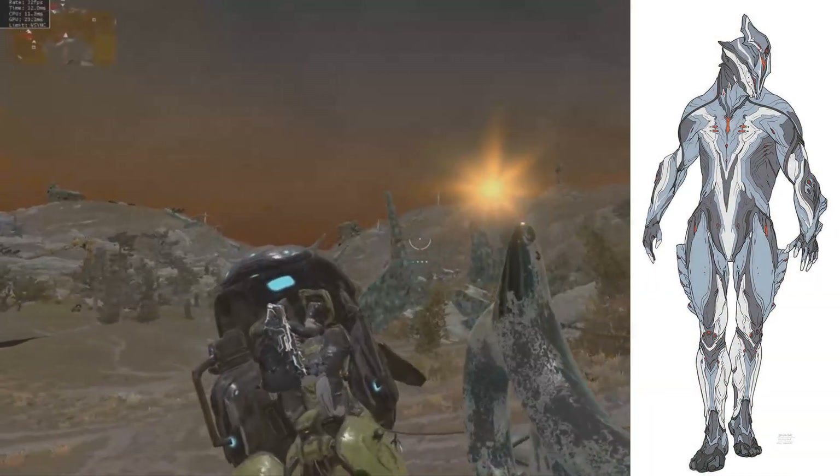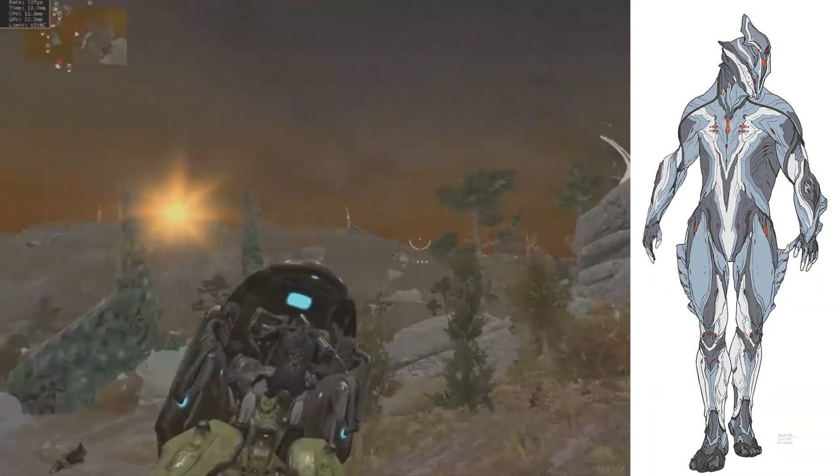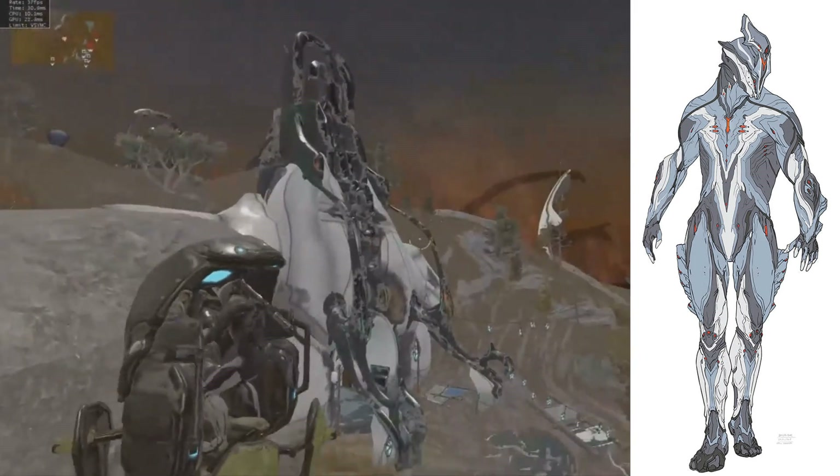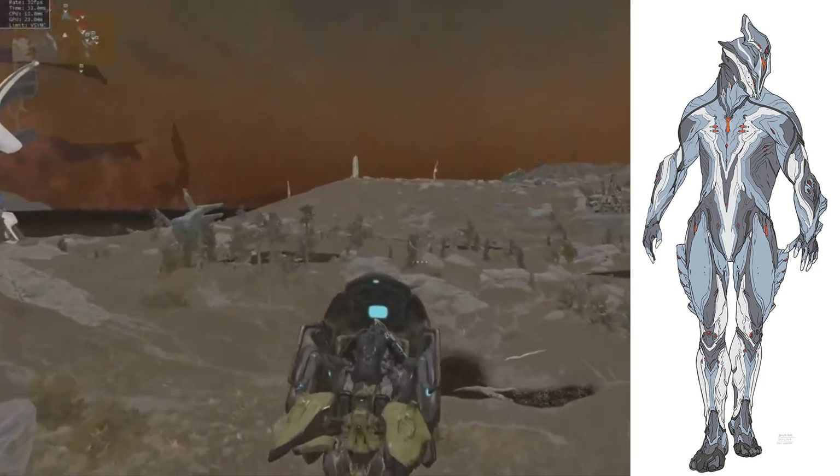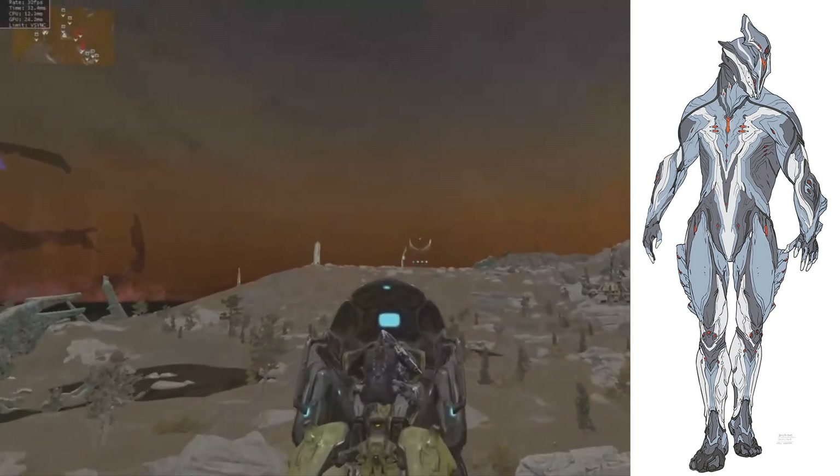Going back to the deluxe skins and whatnot, they gave us a sneak peek and view at the upcoming anniversary item, which is Dex Scalibur. It will be coming in a skin form instead of an actual Warframe, and there's the concept art on your screen.